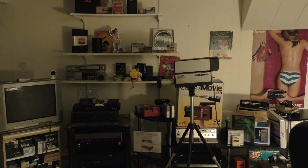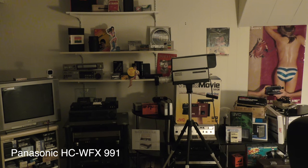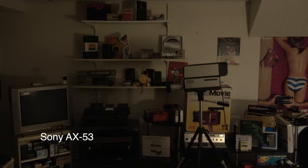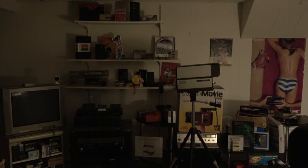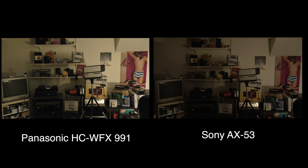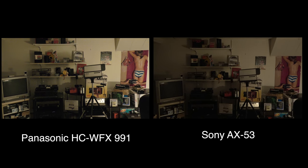Low light is also important. Here is a shot in a very low lit room — this is the Panasonic and I'm actually surprised how bright it looked. When we switch to the Sony AX53, it looks a lot darker. There's grain in both — no small sensor camera is going to do really great in low light. But in this particular case, since the Panasonic is brighter and they both have grain, I'm going to give the edge to the Panasonic in this test.